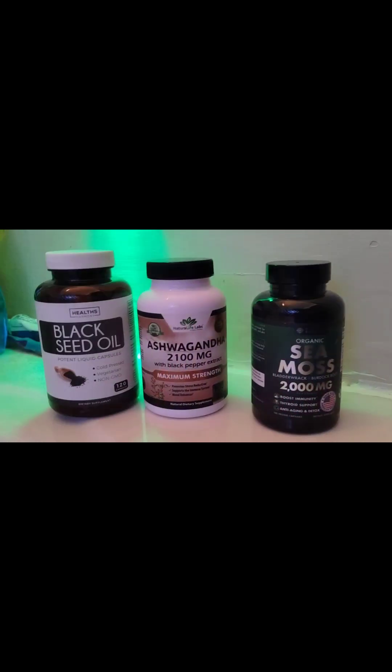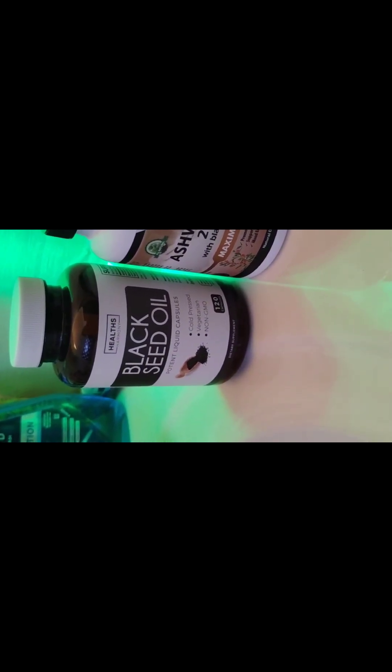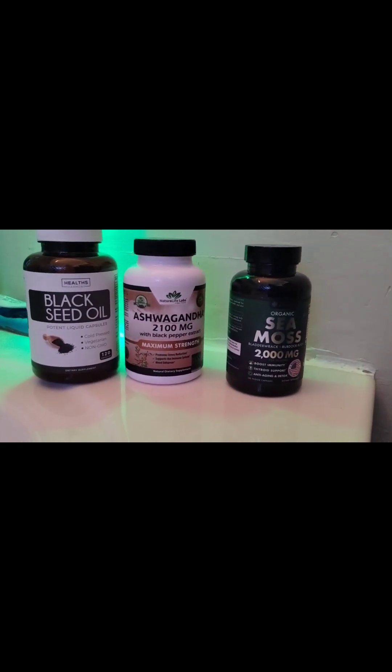This is just a side note — I don't know if this helps my skin, but I know it does wonders for the body. I do sea moss every day, three supplements, followed by three ashwagandha, followed by two black seed oil. I do this every day along with a daily workout routine.